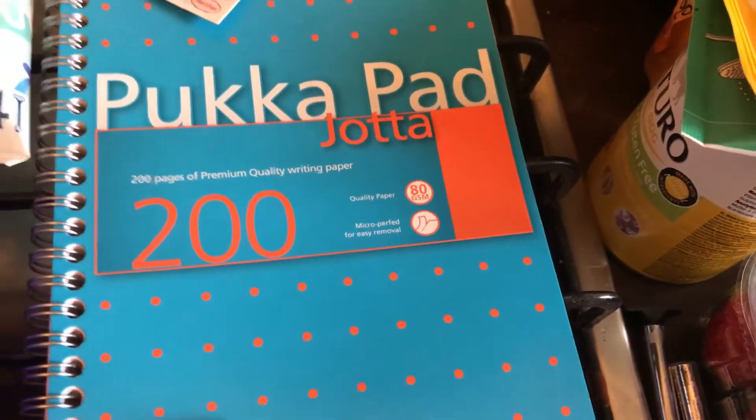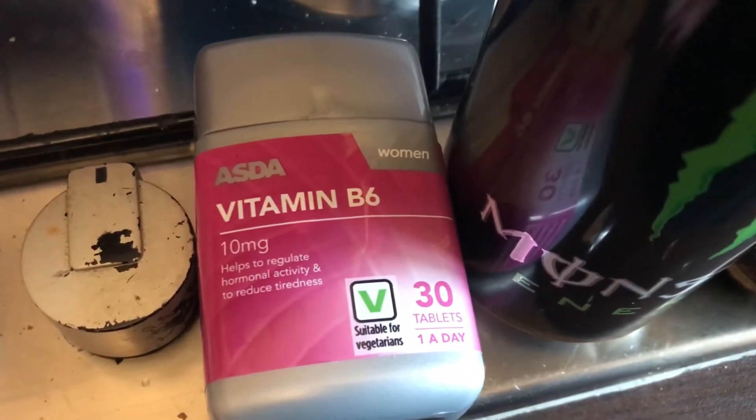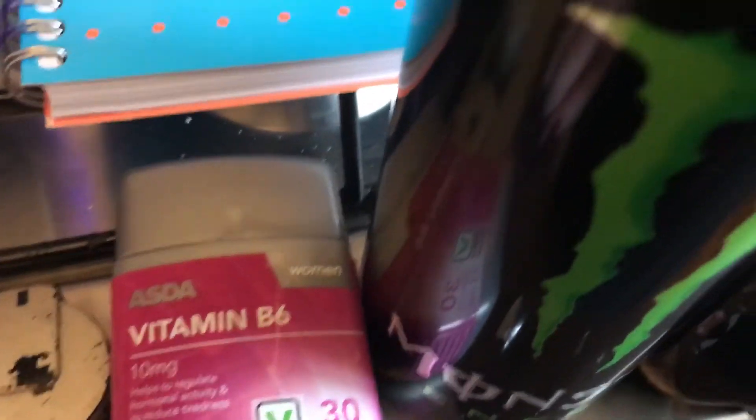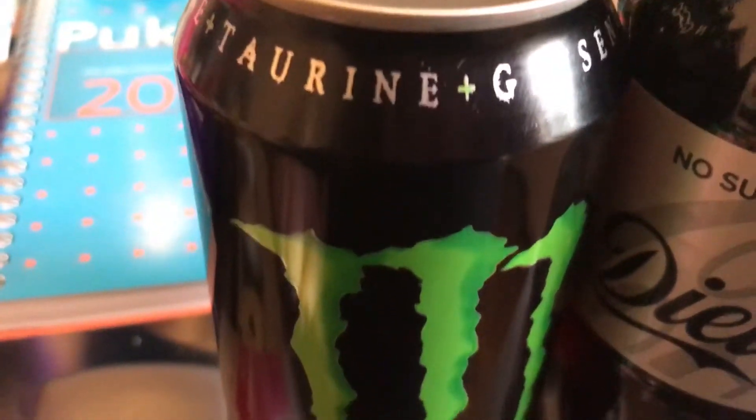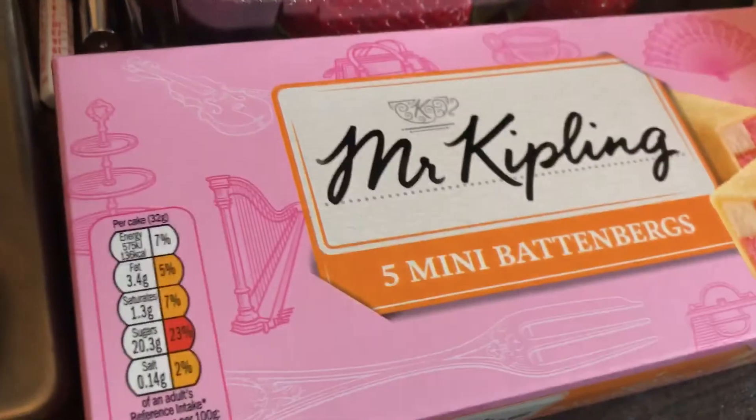I got these really nice pucker pads — they're normally green so when I saw this I definitely wanted it. I got some Vitamin B6 because I heard it's good to help give energy and I never have any energy. Speaking of energy, I got a Monster Energy drink and a Diet Coke.